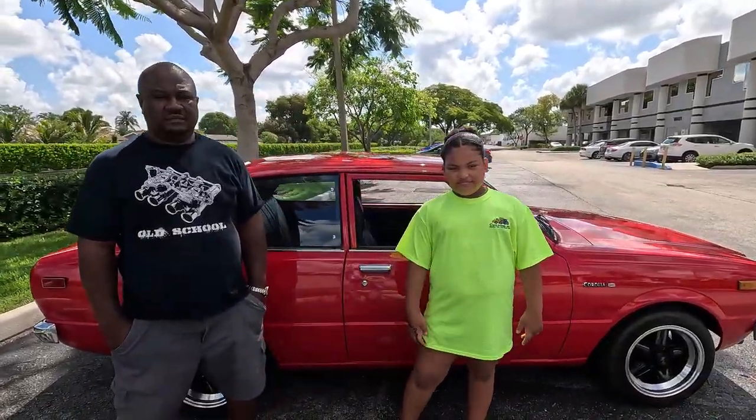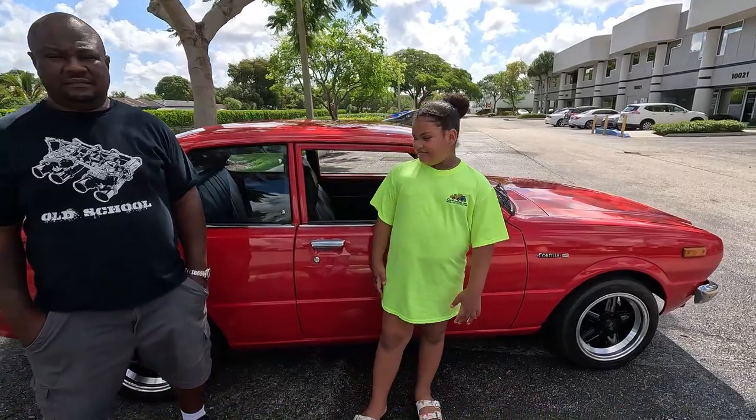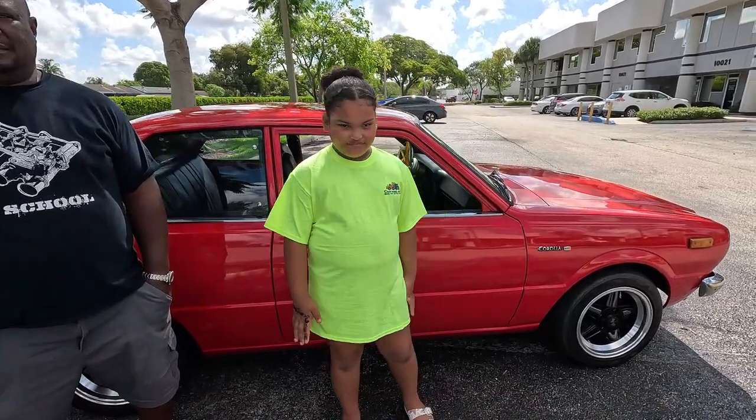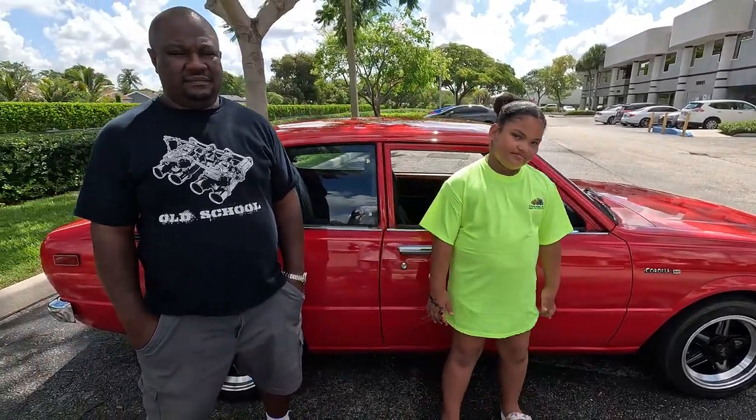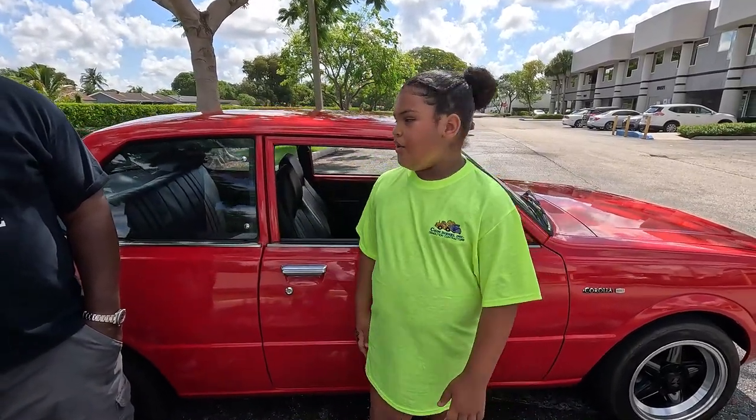This morning, we're here with Leon and Jalea. This is actually Jalea's car, and she's going to tell us a little bit about it, and then we're going to get some specs from Dad, who is also the family mechanic. Jalea, tell me about your car.